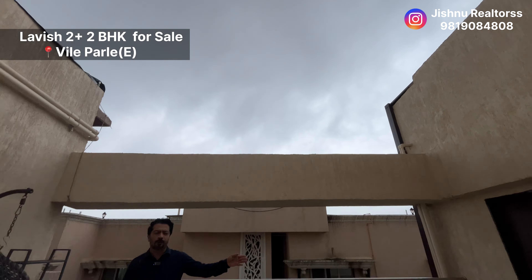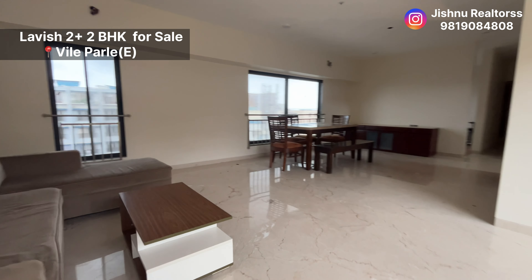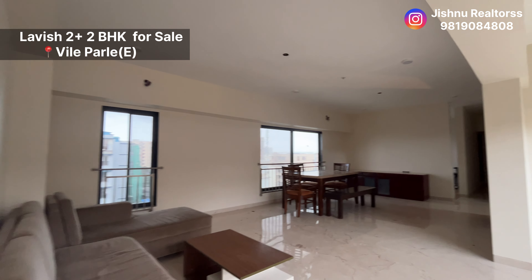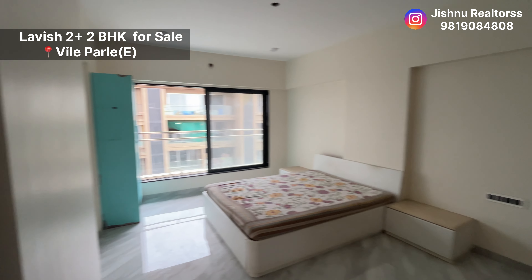Right now I am standing in the terrace area, which is open to sky as you can see. The beauty of this space is that you also have a washroom and a powder room over here. This open-to-sky terrace is connected with the living area, which is quite large and decent.